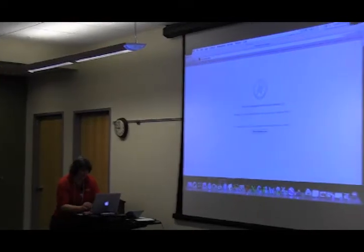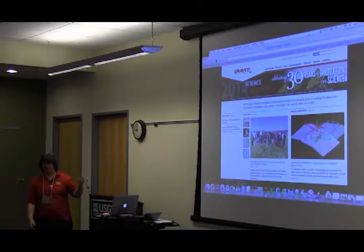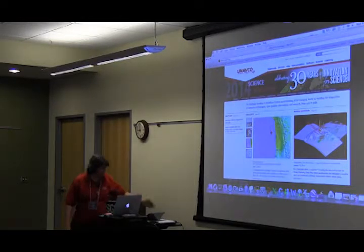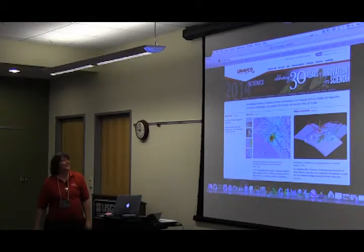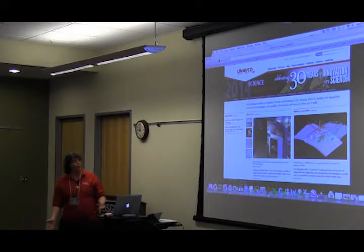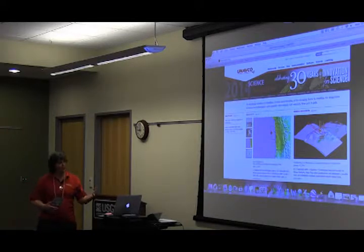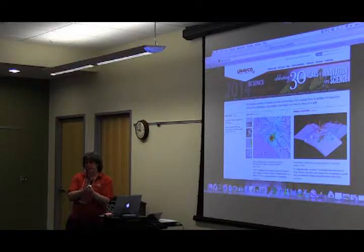We've talked about UNAVCO and the Plate Boundary Observatory, and I talked on Monday about what kind of resources are available. This is the homepage of UNAVCO, and we've tried to make it more engaging over time by providing articles of interest to a broader audience. We write highlights about UNAVCO staff — technical and educational highlights — and science snapshots about the science that has come out of projects UNAVCO has supported.